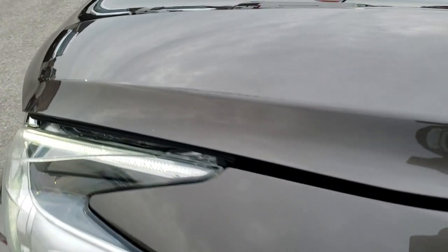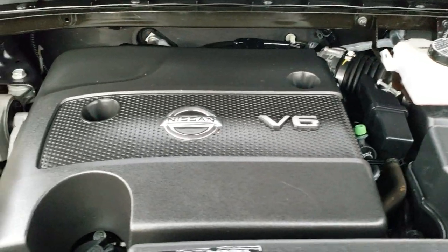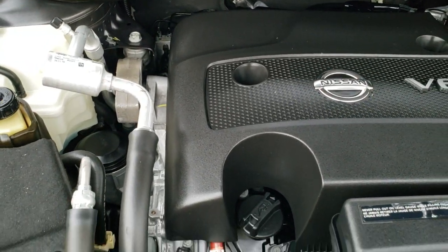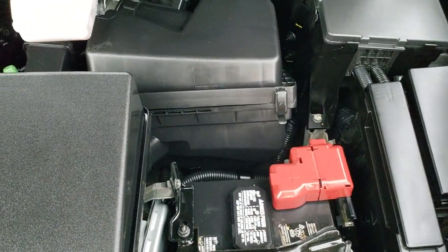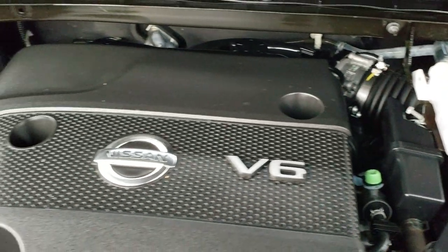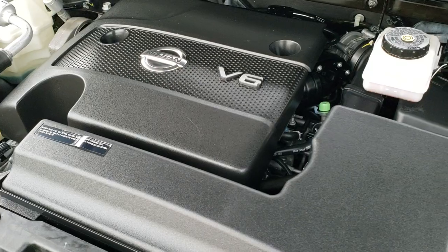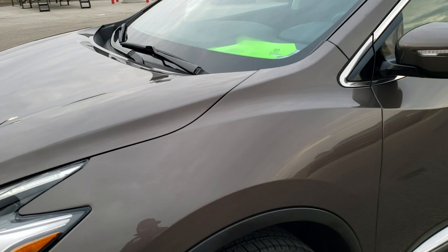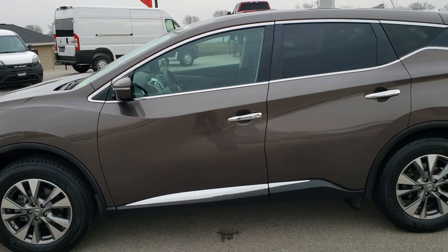I would personally like to thank you for checking out the video today, and hopefully from this HD video you will have been able to tell just how clean this Murano is, all the way around, inside and out. Under the hood we have the 3.5 liter dual overhead cam V6 motor, 260 horsepower. Engine bay is super clean, runs very smooth. This vehicle has been fully safetied and inspected by our service shop, has a fresh oil and filter change, all fluids checked and topped off, and has four brand new tires — 100% ready to go.